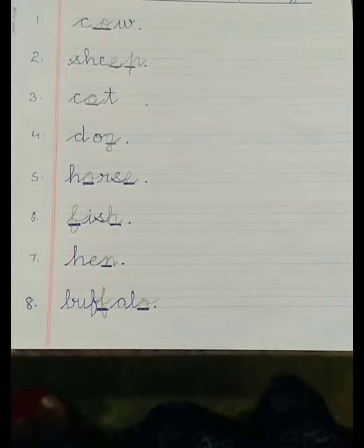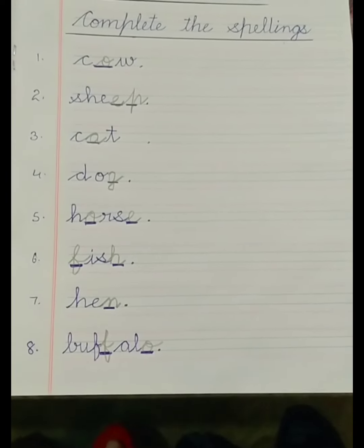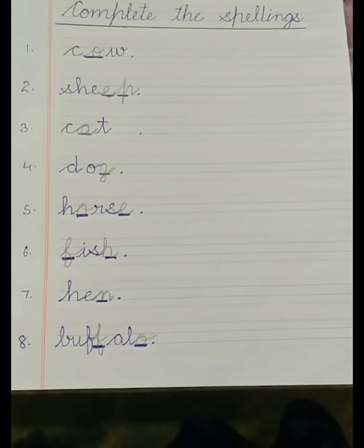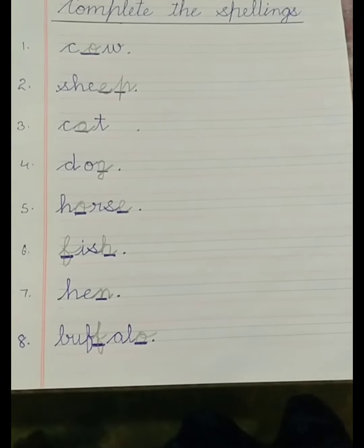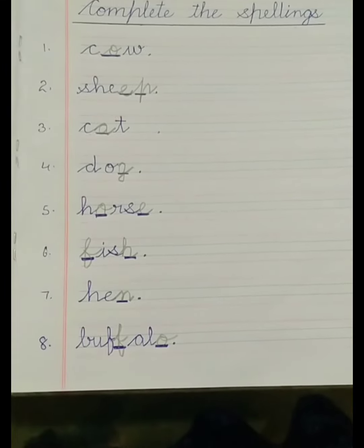This is how we are going to complete the spellings. I hope you have understood this exercise. Watch the video — all the work has to be done by you. Do it slowly, don't be in a hurry. Slowly you can finish your work, and be neat. Thank you, bye-bye.